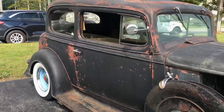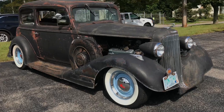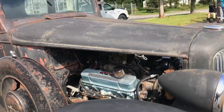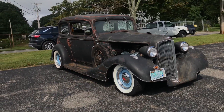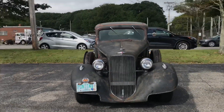This Pontiac is so sick - it's got a 428 in here. It's got a little bit of a modern touch to make it look really clean, but it's still got all the patina and everything that makes it look old.